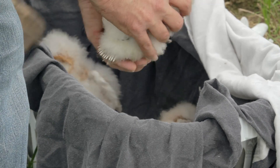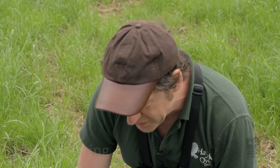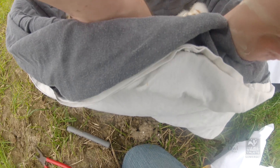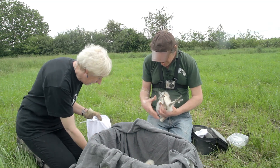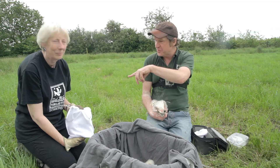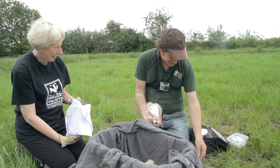Here we are at the most famous barn owl nest site in the world, and we have to somehow find a way of naming these. Who's the biggest? I think this is Barred, and what we're going to do now is ring Barred. With me is Eve Tigwell from the British Trust for Ornithology and the Somerset Wildlife Trust, as you can see by the logo. I'm from the Hawken Owl Trust.